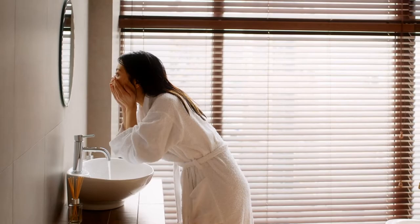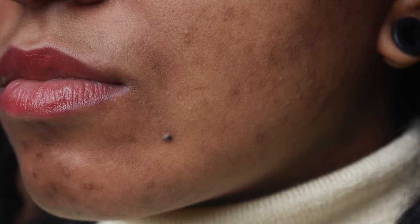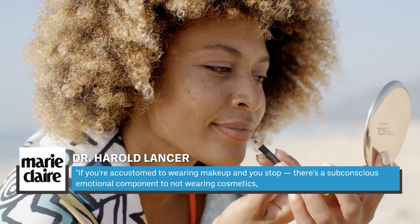Some skin experts suggest that stress is one of the biggest reasons you break out when quitting makeup. Dr. Harold Lancer told Marie Claire that if you're accustomed to wearing makeup and you stop, there's a subconscious emotional component to not wearing cosmetics, which triggers testosterone production.